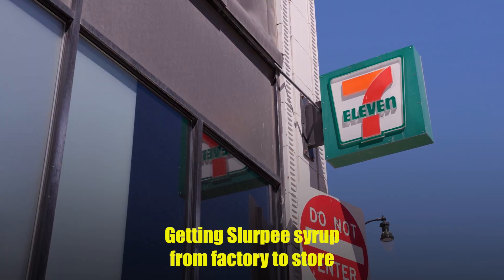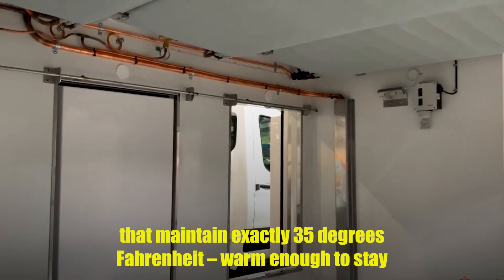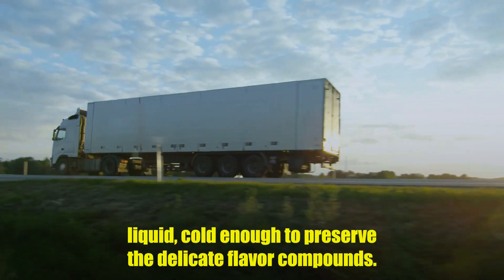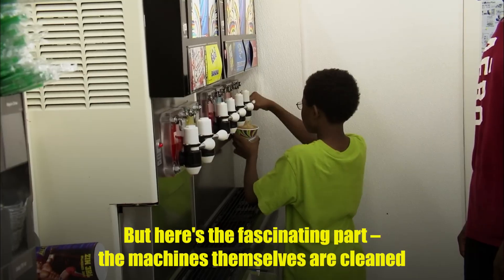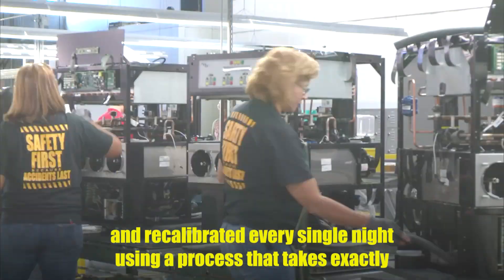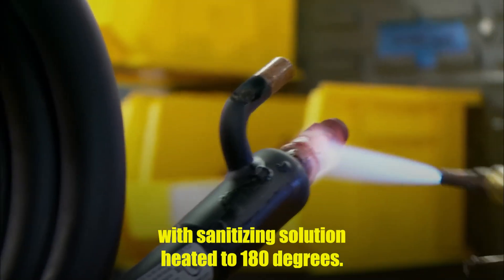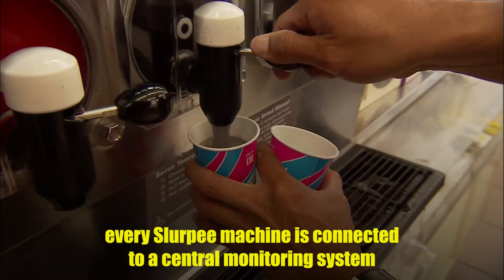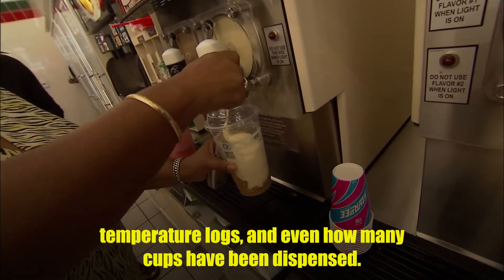Getting Slurpee syrup from factory to store is like conducting a frozen orchestra across thousands of miles. The syrup travels in temperature-controlled trucks that maintain exactly 35 degrees Fahrenheit — warm enough to stay liquid, cold enough to preserve the delicate flavor compounds. Each 7-Eleven receives fresh syrup deliveries twice a week, with flavors rotated based on seasonal demand and regional preferences. The machines themselves are cleaned and recalibrated every single night using a process that takes exactly 47 minutes, involving flushing the entire system with sanitizing solution heated to 180 degrees. Miss one cleaning cycle and bacteria can form biofilms that are nearly impossible to remove. This is why every Slurpee machine is connected to a central monitoring system that tracks cleaning schedules, temperatures, logs, and even how many cups have been dispensed.